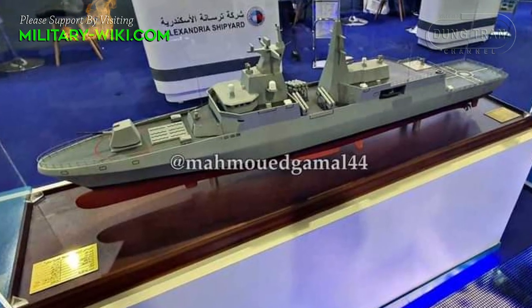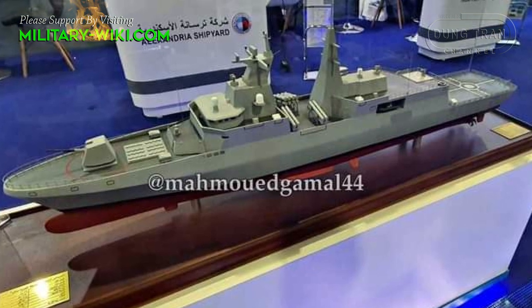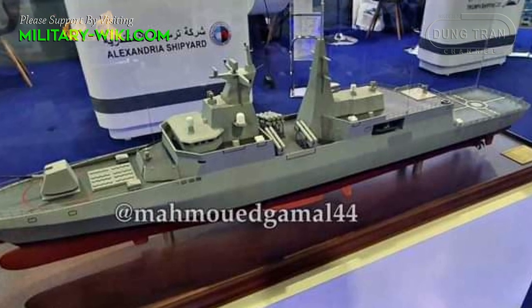The ship is said to have a length of 129 meters and a displacement of up to 6,000 tons, and will enhance the Navy's sea combat capabilities.